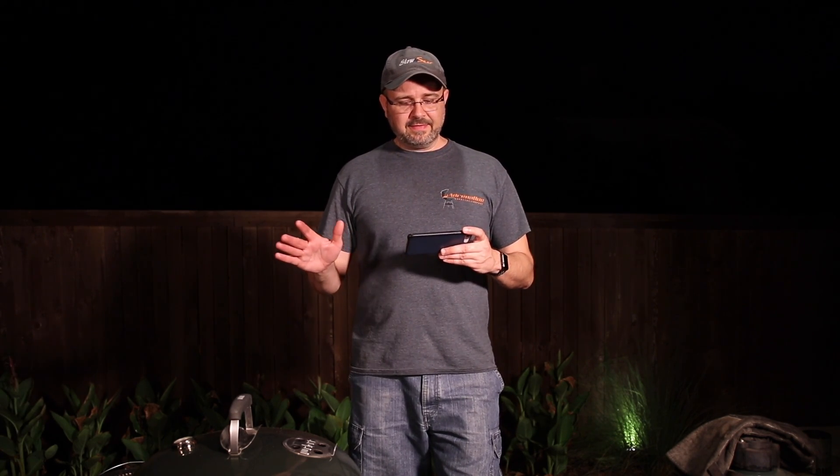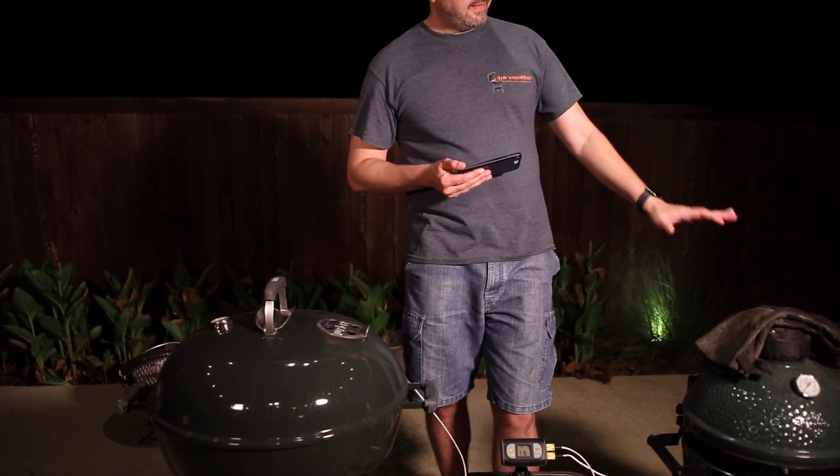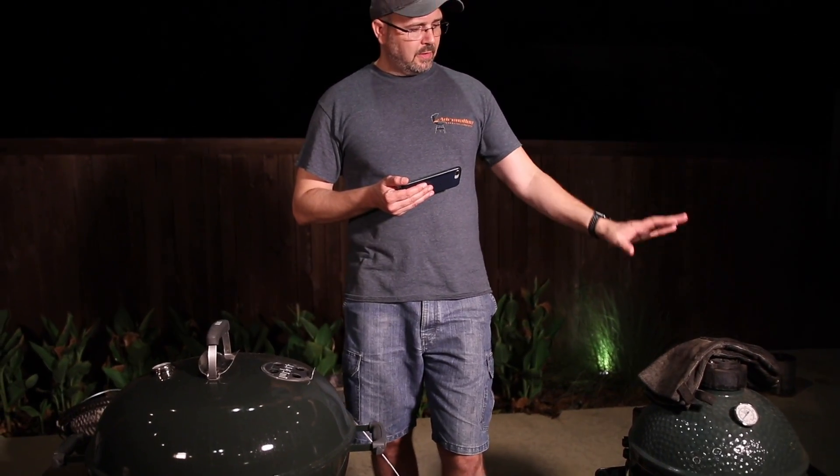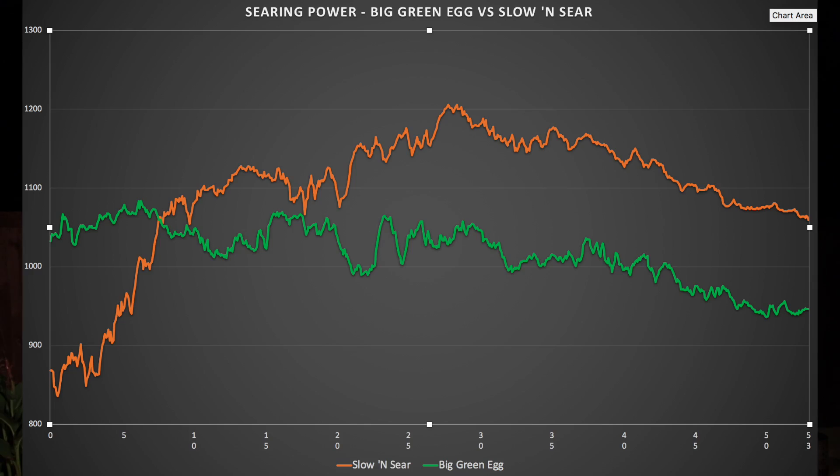This has been an interesting evening. We just ran a second test on the kettle because the first test was almost unbelievable. Max searing power on the kettle was 1206 degrees; max searing power on the egg was 1083 degrees. So the leader on the market for searing power hit 1083, while the Slow and Sear hit 1206. Throughout the test, which lasted about 50 minutes before they started losing steam, the Slow and Sear was hotter than the Big Green Egg by a nicely measurable margin. We've got data and we're going to make a graph to show you.